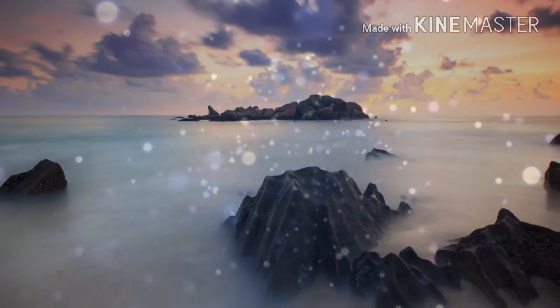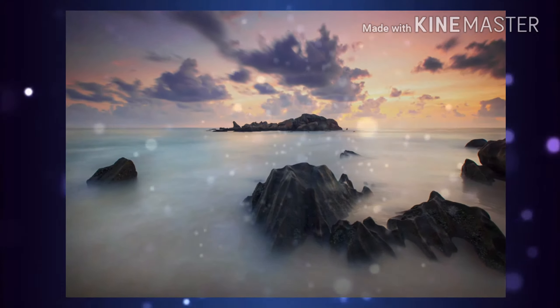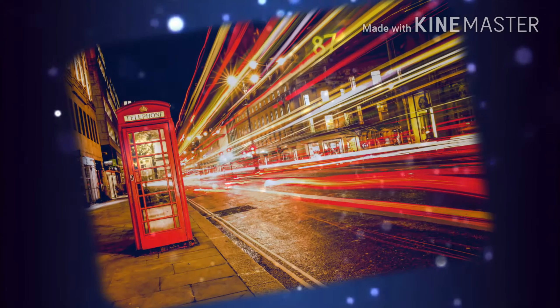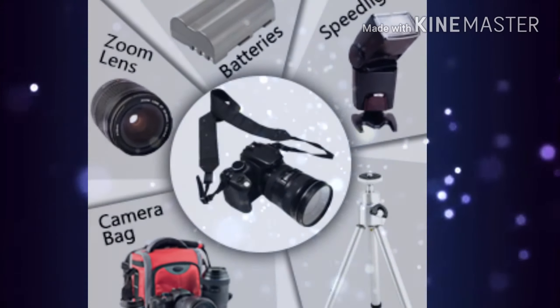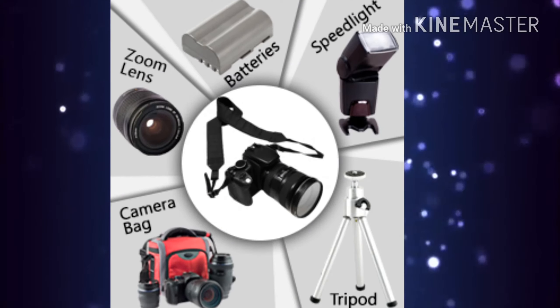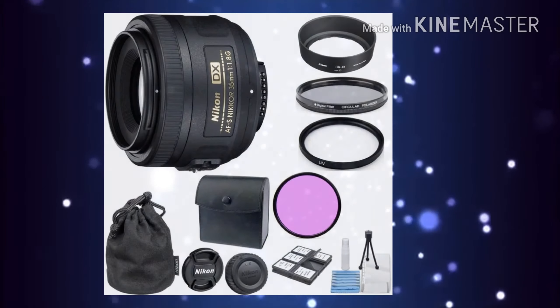If you are venturing into the world of photography, having a camera is just the beginning. To capture striking photos, you will likely need 5 basic camera accessories that will play the perfect supporting cast and help you harness better images. This includes filters, tripods, lenses, and a host of other accessories.